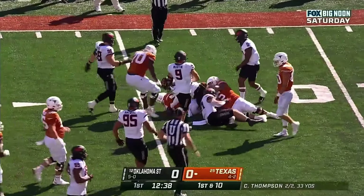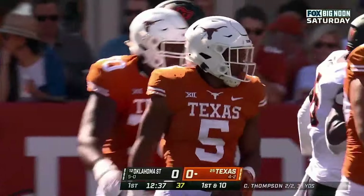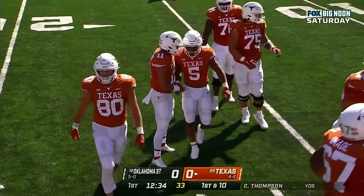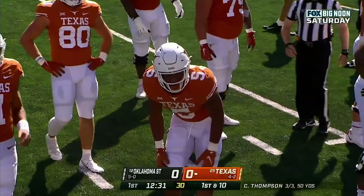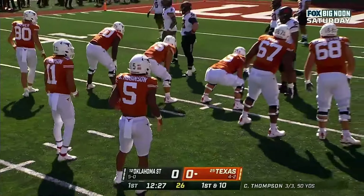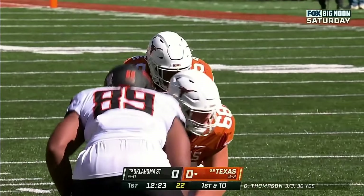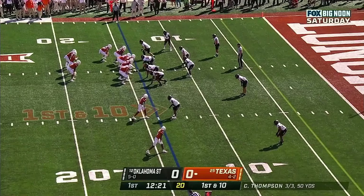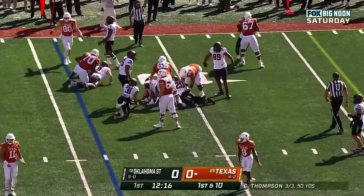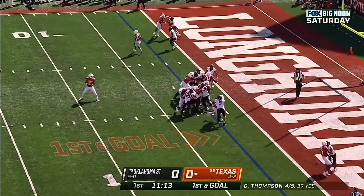Bijan Robinson powers his way inside the Oklahoma State 15 yard line for a gain of 17. Harper: great running backs only become dynamic offensive threats when they can do everything. Here, Robinson motions out of the backfield, lines up as a wide receiver, runs a nice little slant route, catches it well, and then makes somebody miss. That's his 12th reception of the season.